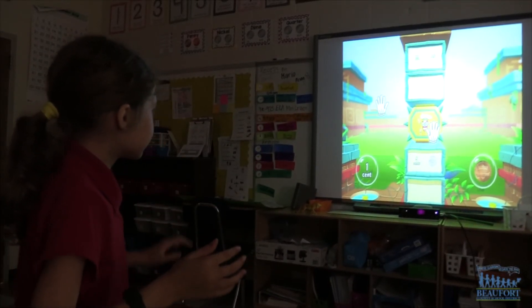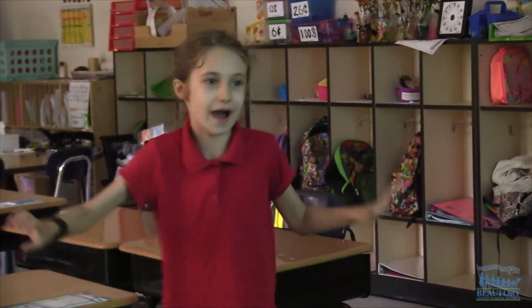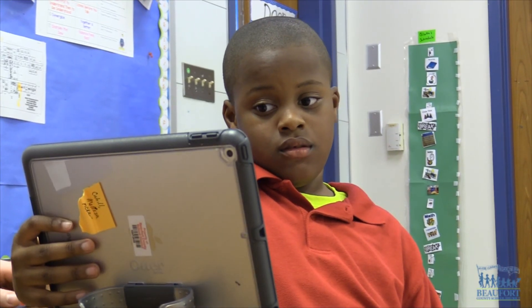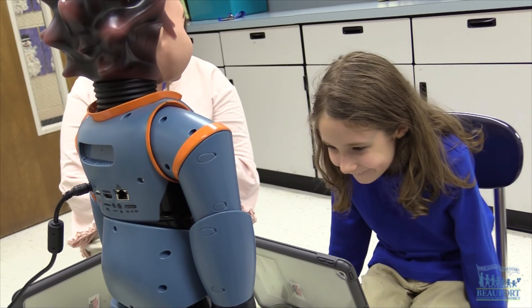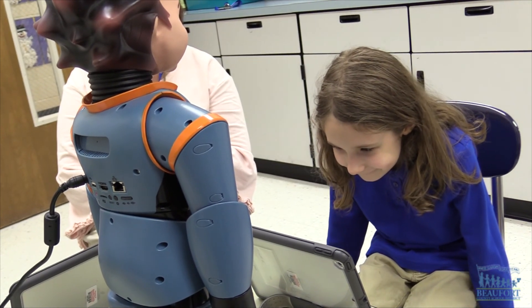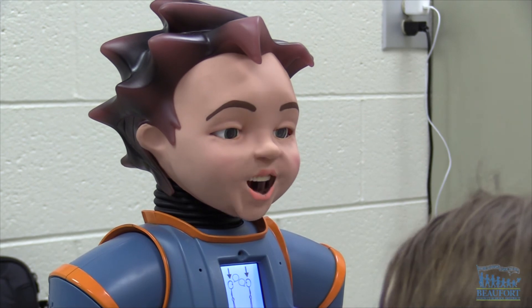but it's essential to their success. We've seen growth with them using these devices as they are able to communicate, access the general ed curriculum, and be able to express to us what their wants and needs and the knowledge that they have, as they cannot through their voices. As a part of our assistive technology program,